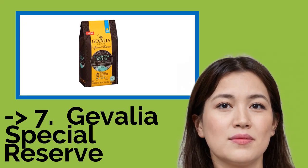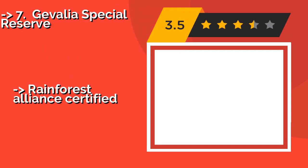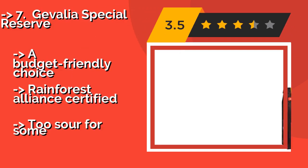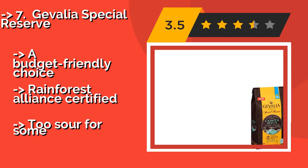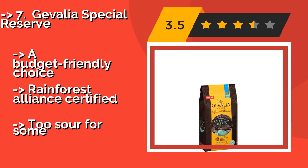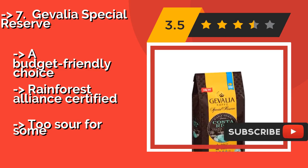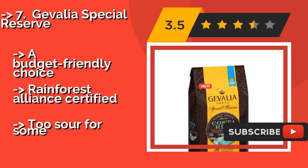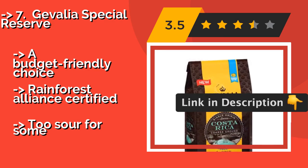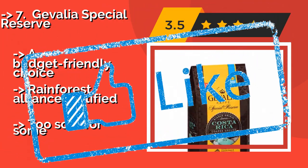Next is Gevalia Special Reserve. The medium-body Gevalia Special Reserve, around $6, features a unique combination of delicate, fruity undertones that shine through in every sip. Its beans are grown in mineral-enriched volcanic soil in the highland valleys of Costa Rica. A budget-friendly choice and Rainforest Alliance certified, but can be too sour for some.